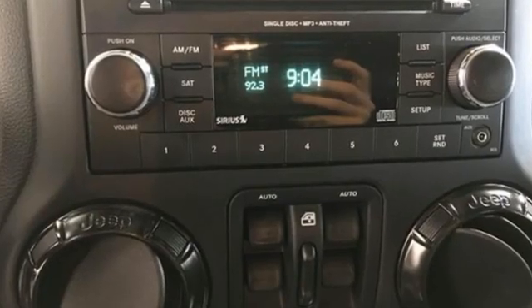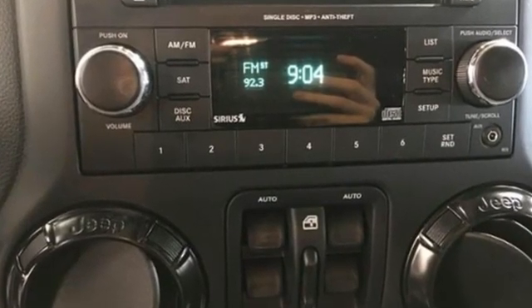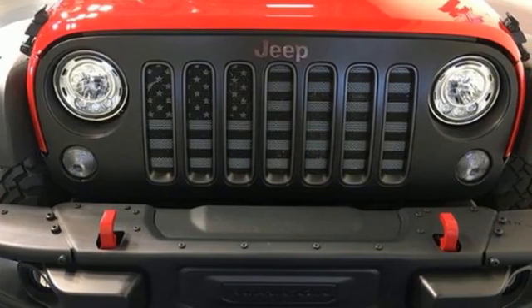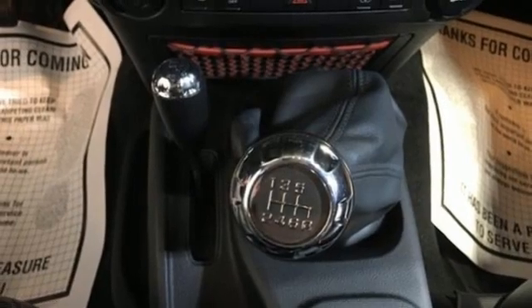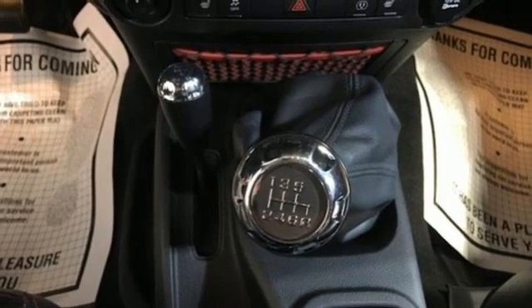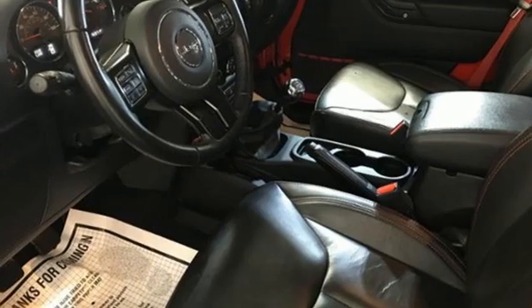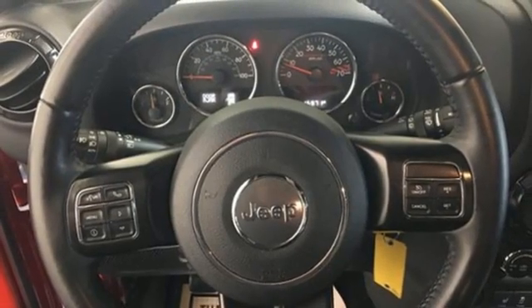Features include V6 engine, front heated leather bucket seats, streaming audio, auto dimming rear view mirror, leather steering wheel, wireless phone connectivity, AM-FM satellite radio, Targa sunroof, AC power outlet, and manual transmission.